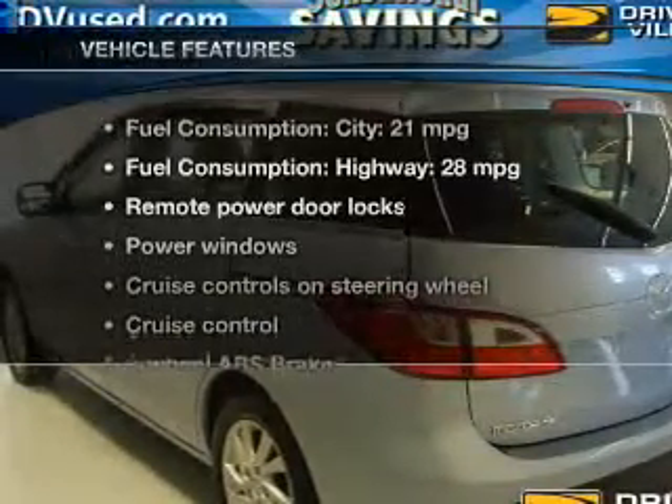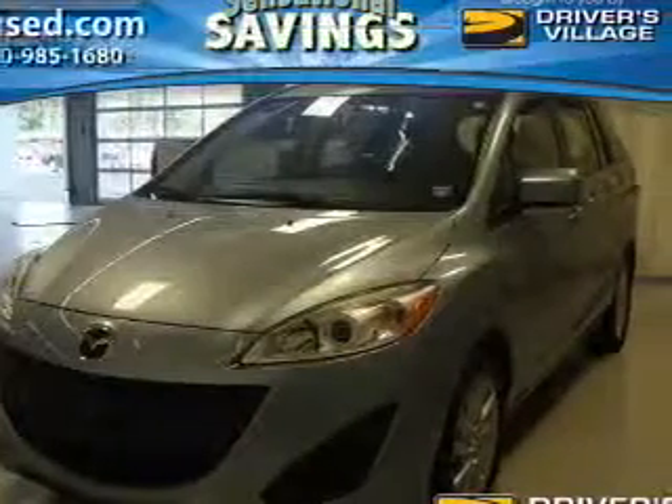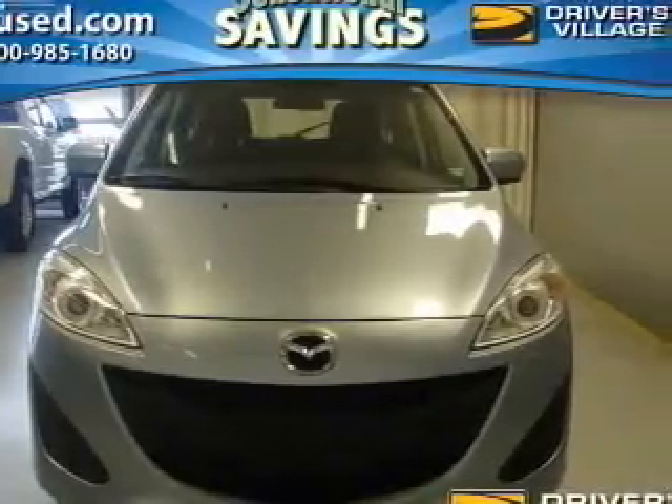And with these notable features, you won't want to miss out on the opportunity to own this amazing ride: power door locks, power windows, cruise control, and an AM/FM stereo with a CD player.